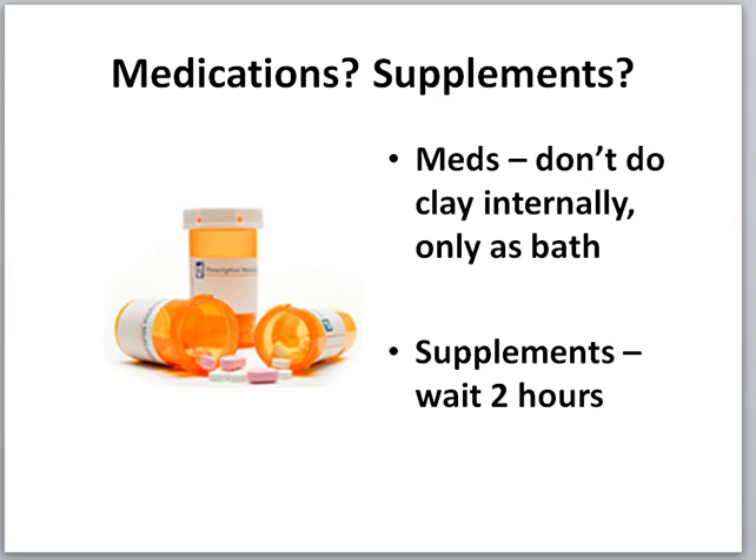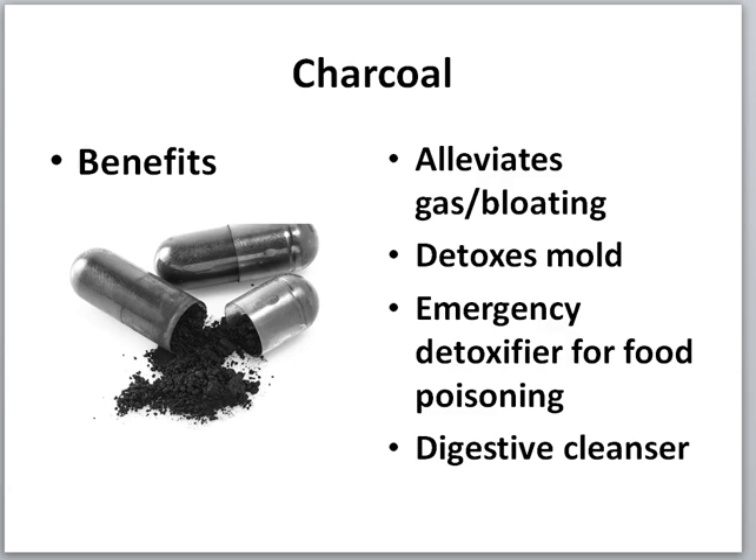If you're on medications, do only the clay bath — put one to two cups in your bath. You cannot take it internally if you're on any medication. If you are taking supplements, wait two hours to be safe, so the clay does its job and your supplements do theirs without canceling each other out.